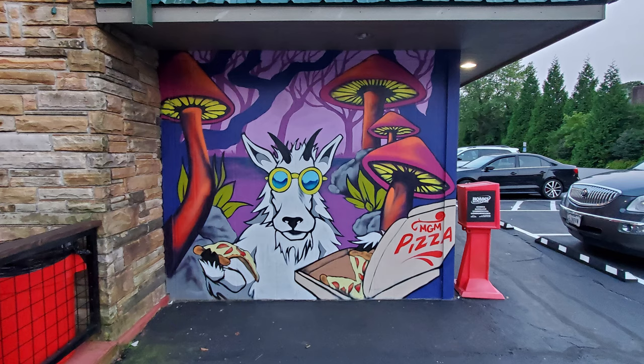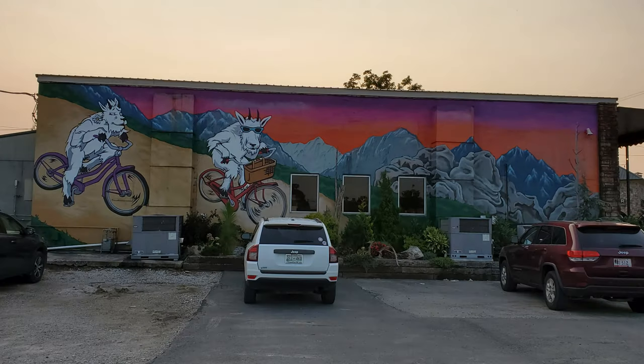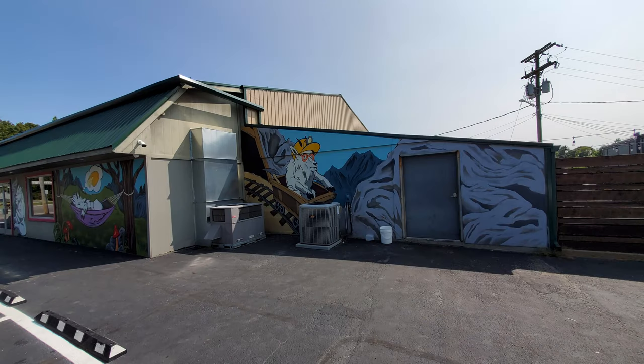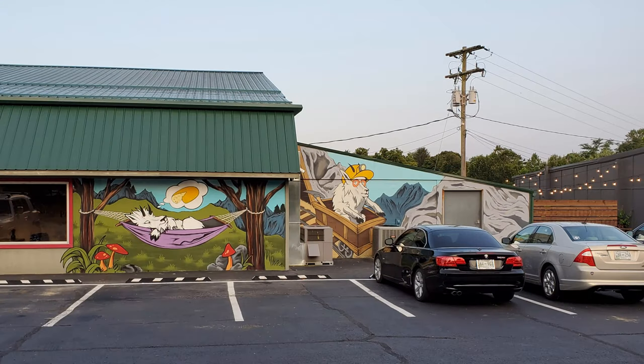They have many different versions of the Mountain Goat. They have parking on both sides of the building and you can notice mountain goats engaged in various activities. The entrance is on the other side from where we're looking, and even more mountain goats are in action here. It's a good time just on the outside before you've even gone in, seeing all the mountain goats doing what they do in their mountain goat ways.